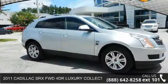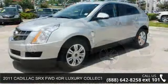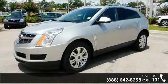Arrive in style with this 2011 Cadillac SRX. If you are looking for a first-rate auto, this one could be yours today.